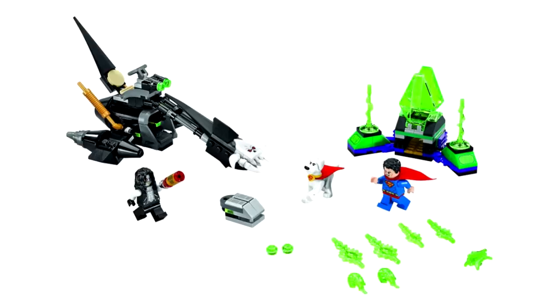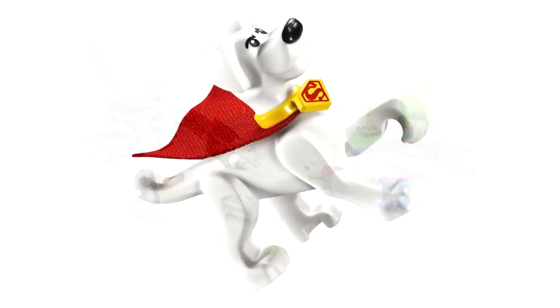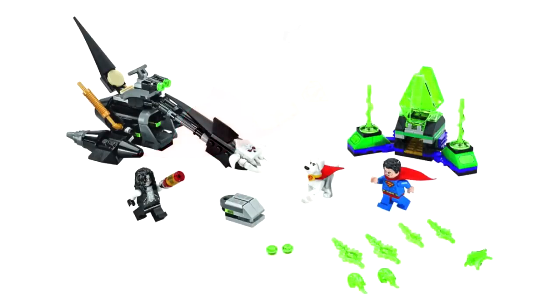The Lobo minifigure looks pretty good. I can't quite tell if that's a new hairpiece or not, but I'm leaning toward that it is. This is the first time we're also seeing Crypto the Superdog in LEGO form. I think it looks pretty good — I was first thinking it might be just a recolor of a Scooby-Doo mold from a couple years back, but upon closer inspection it's all new molds and we also get a little cape to put on his back. We also get a Superman minifigure, but I don't think it's anything new — no new hairpiece, no new prints or anything.